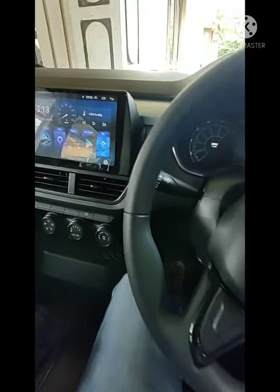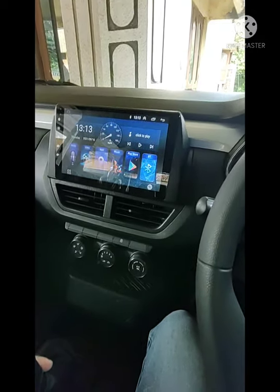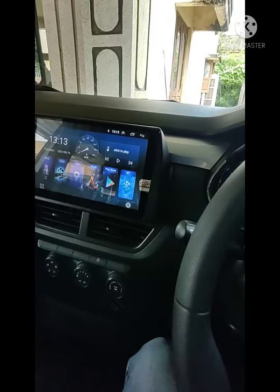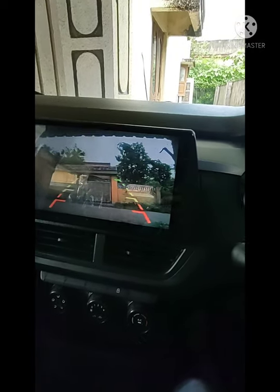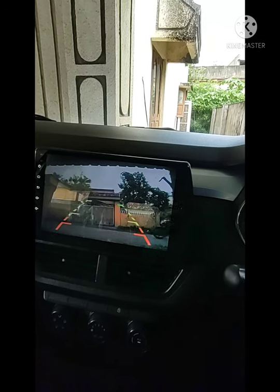Hey guys, now finally I'm inside the car. I'll quickly show you what the issue is. The rear parking camera that was installed at the dealership — I think there's a problem. I'll show you in reverse gear. You can see the clarity is not up to the mark and the guiding lines are going up to the top.